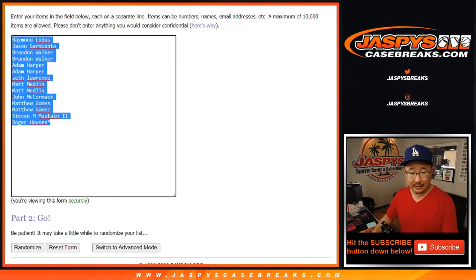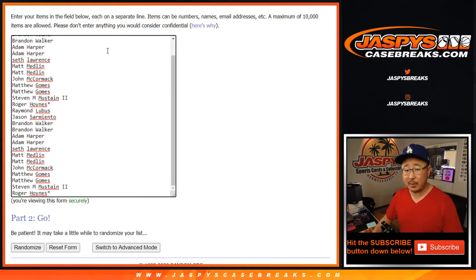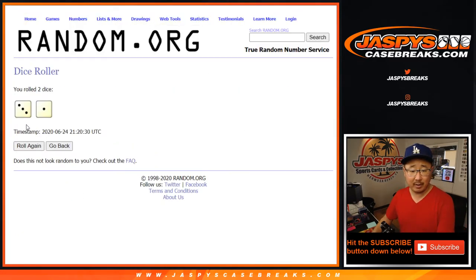One spot gets you two teams in this half case break. 14 spots sold, so it's a total of 28. We took out the Pirates and comboed the Diamondbacks and Marlins, so there should be 28 on both lists. Let's roll it, randomize it.